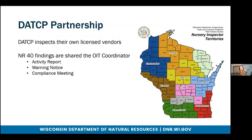I'll talk about our partnership with DATCP. Through an MLU, DATCP inspects the vendors that they license, and they license any nursery growers that sell $250 or more a year in ornamental plants. This partnership includes vendors like nurseries, hardware stores, suppliers, distributors, and anything like that. When DATCP inspectors find NR40 species within their trade, they share those findings with me. I have consistent access to the database that has all of their NR40 findings for the season. When they find those NR40 findings, they issue an activity report and/or a warning notice, depending on the situation and how frequently that business has invasive species.